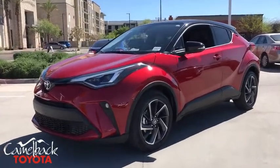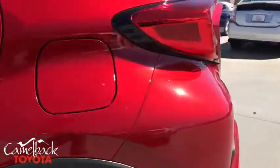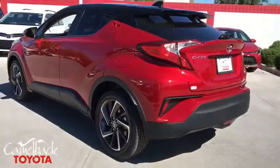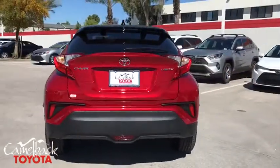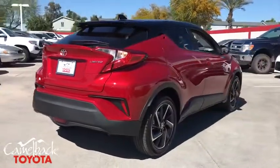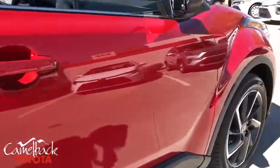We are pleased to show you the 2020 Toyota C-HR. The Toyota C-HR's fresh design makes it stand out in the crowd, and the interior oozes with style. The C-HR handles like a race car and has all the safety features you'd expect from a Toyota vehicle. This vehicle has less than 100 miles.